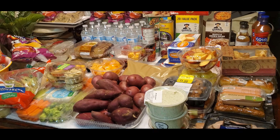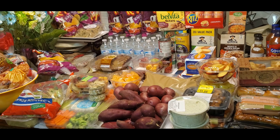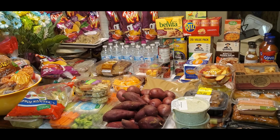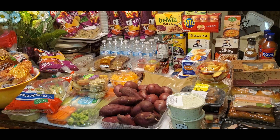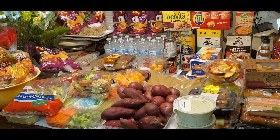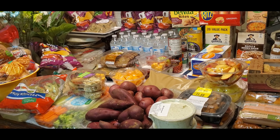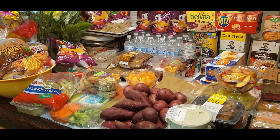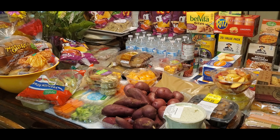Hello! Today I went to the food bank again. I go almost every day — well, not every day, but at least once a week. So this is all I got, look at this!